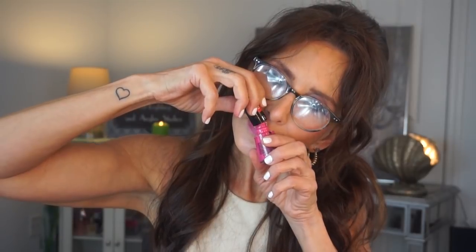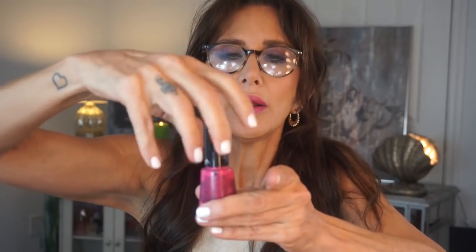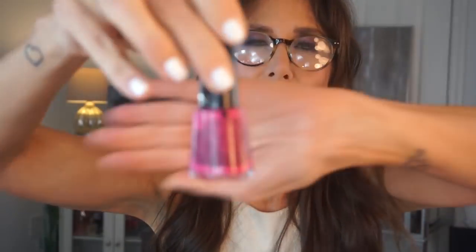If nothing else, this will remind me what I have so I'll try using it. This one is bubble gum scented — it smells like fingernail polish and it's still very liquidy. Maybe it's scented after you paint it. Anyway, that's a great color.